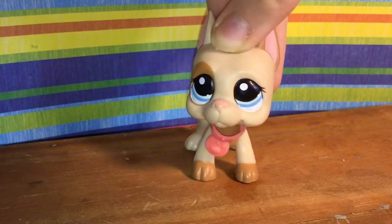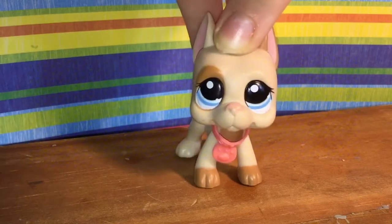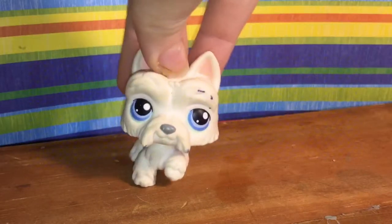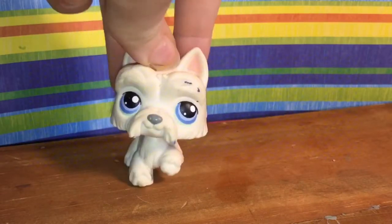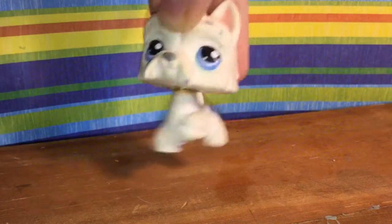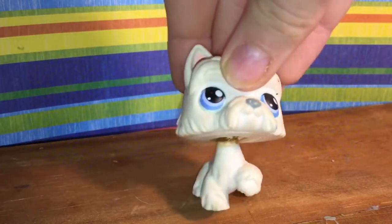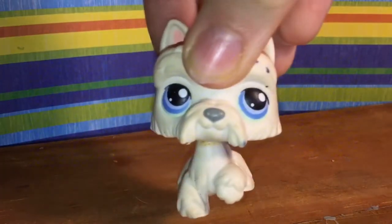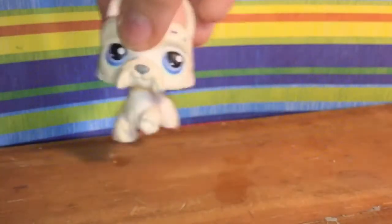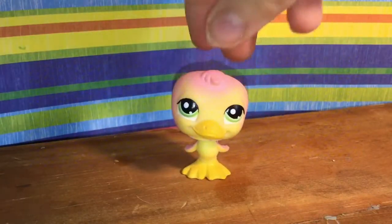All of the actual Littlest Pet Shops are G2s. Thankfully there are 10 of them, and I actually already have four of them. The first one is this dog — I forget what kind of dog it is, but it's super dirty, really rusty, and very top-heavy. It's obviously been through a lot and definitely needs a nice cleaning. Next is a super cute duck, probably the one in the best condition out of all of them.